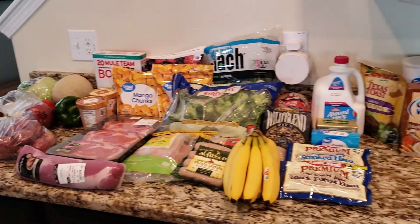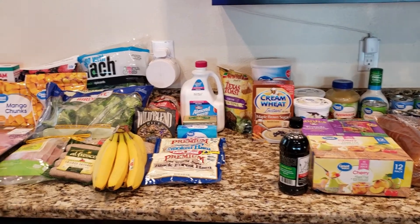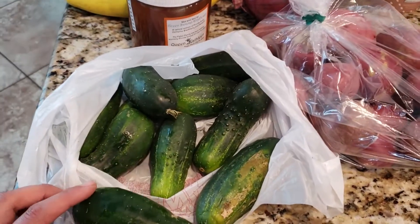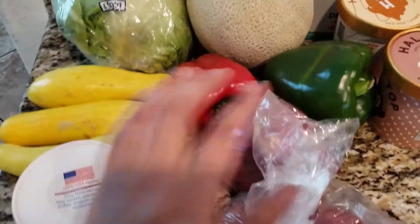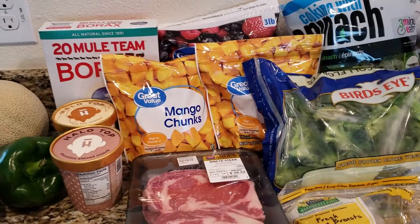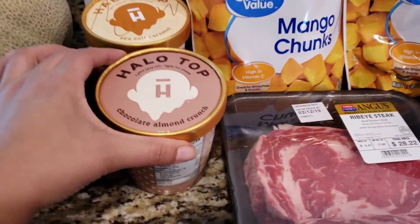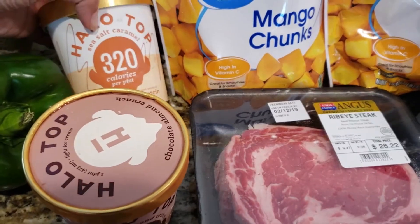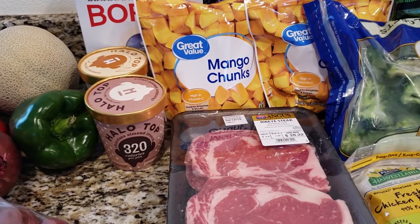Alright, this is our grocery haul. All together we spent about $180–185. Everything over here is from the farmer's market: a bunch of mini cucumbers, some potatoes, this local honey which was $11 per jar, onion, pepper, squash, and cantaloupe — that came to about $20. The rest came to about $160 from Walmart. We have some frozen berries for smoothies and also some Halo Top ice cream — the entire pint is only 320 calories for these flavors. They have some at 260–280 calories but we like these flavors.